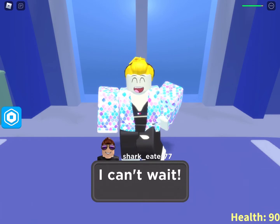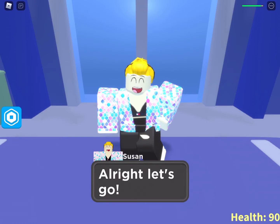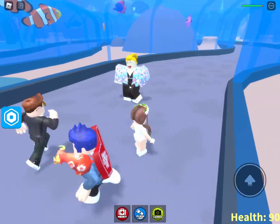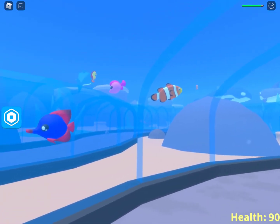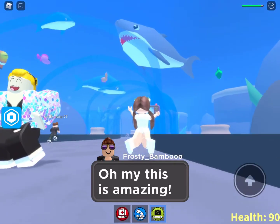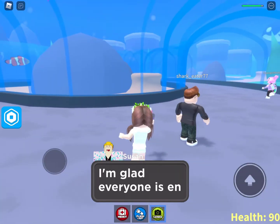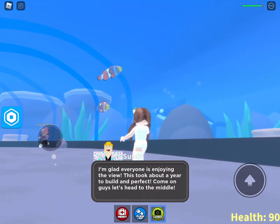I'm happy because I can't wait — let's go! We're going in — whoa! That's a lot, oh my gosh, there's so much fish here. Look at their little cute faces! This is amazing — look at that shark, look at the dolphins, so cute. I'm gonna have to take pictures obviously. Snap snap! I'm glad everyone is enjoying the view — we've got a year to build and perfect this.